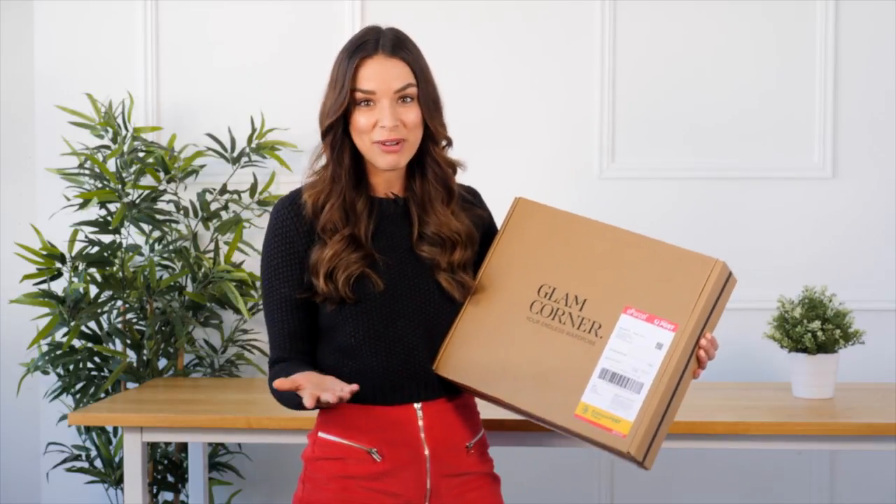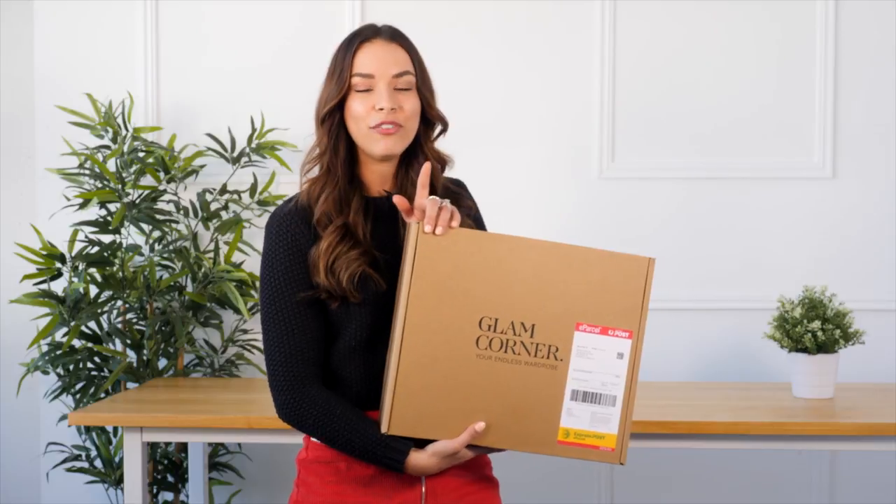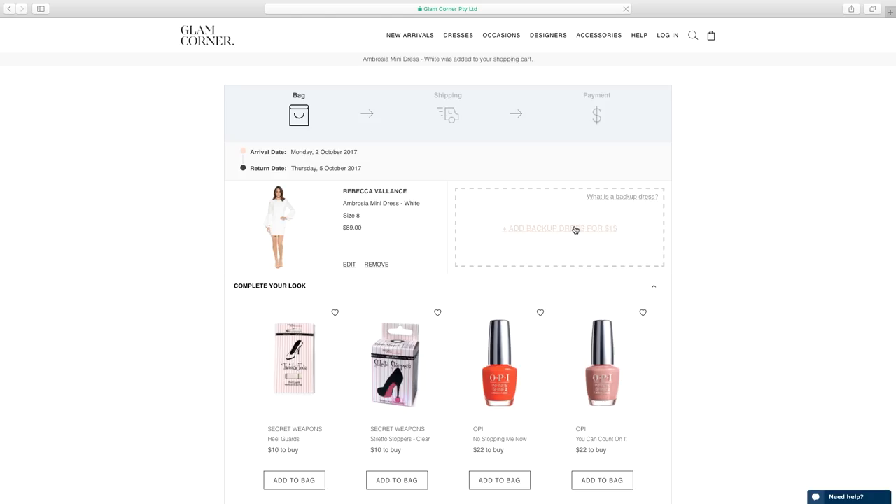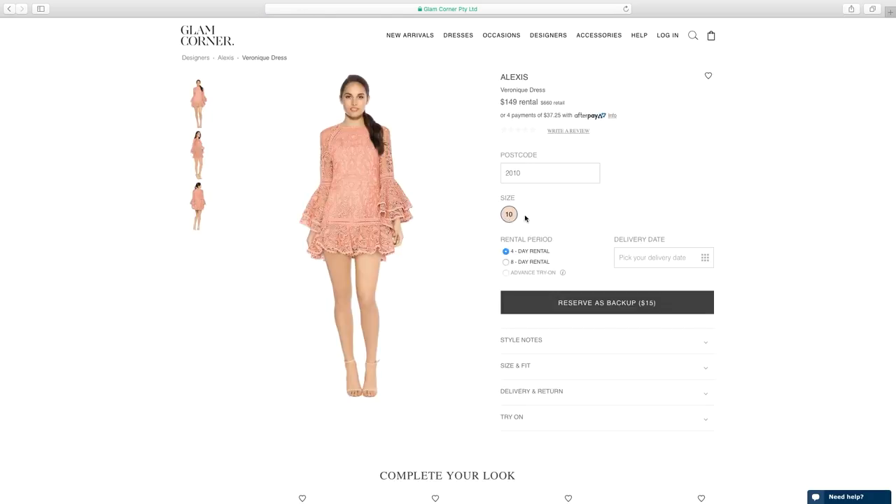What I love is that if you can't decide which dress you actually want, or you're not sure how they're going to fit you, you can order a backup dress for just $15. So you're 100% certain that you're going to find one that you love.